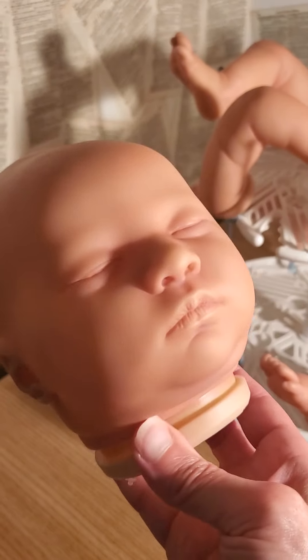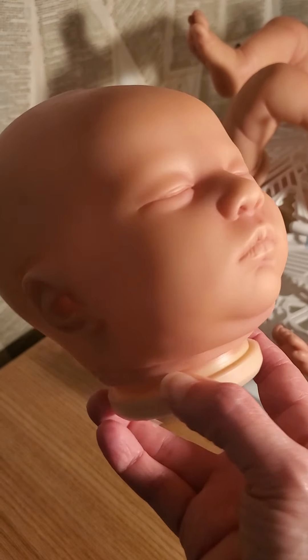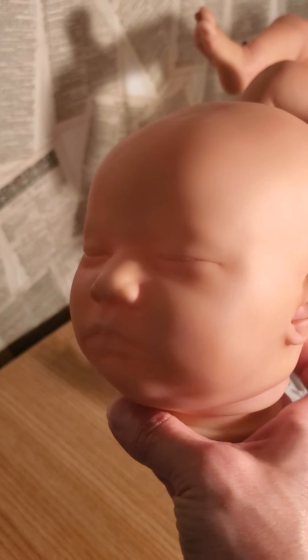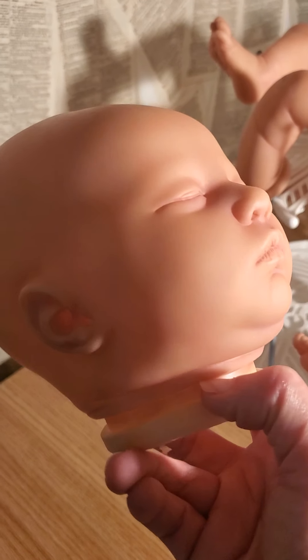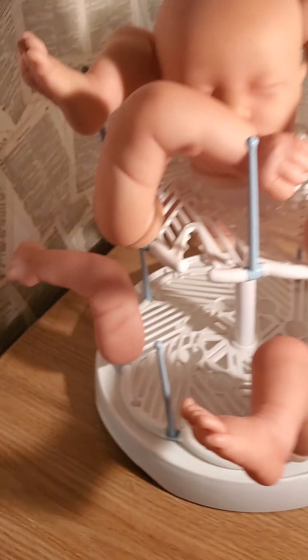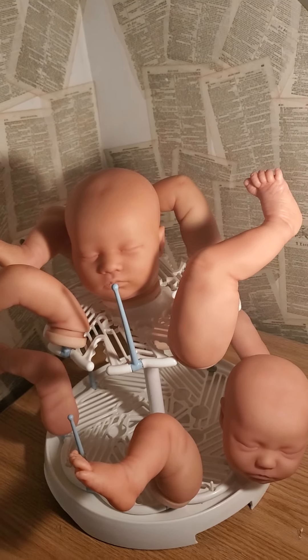This is the Layla kit and she is meant to be Asian, but some artists make her Asian and some just make her Caucasian. Both these are Real Born kits from Bountiful Baby. Here she is on top, and there are her limbs.